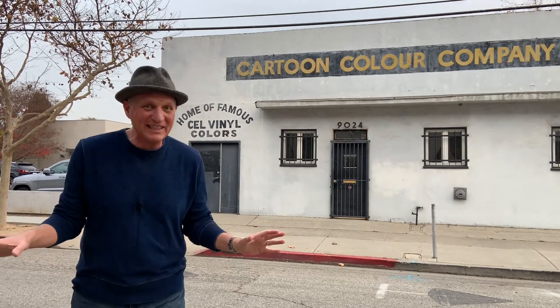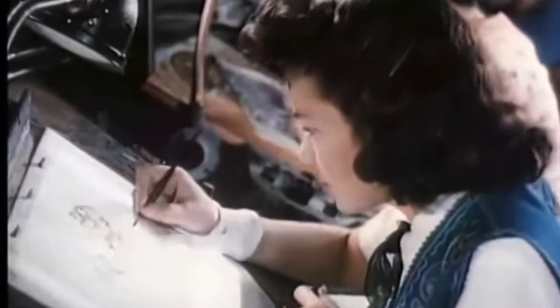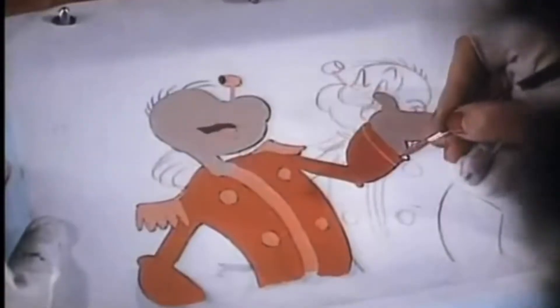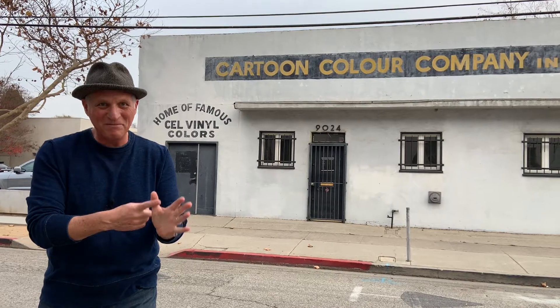It's ironic because the Cartoon Color Company has supplied everything necessary to create hand-drawn and hand-painted animation to all the studios during the entire past century. Some of those studios include Disney, Pixar, DreamWorks, Hanna-Barbera, and right here in Culver City, MGM.